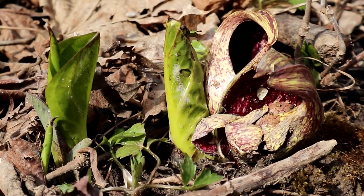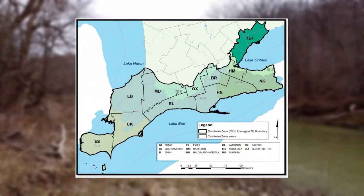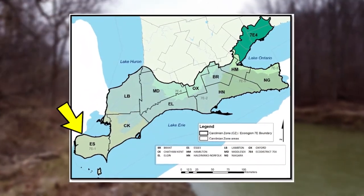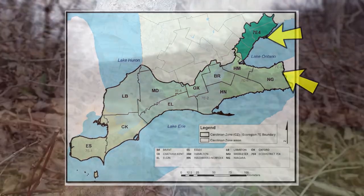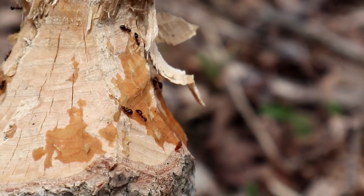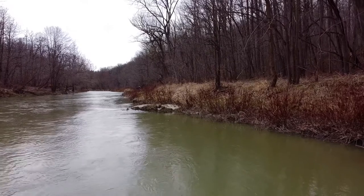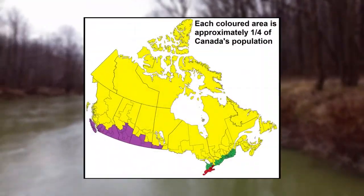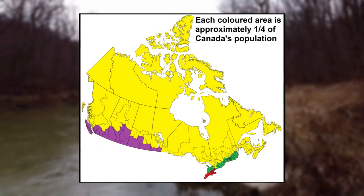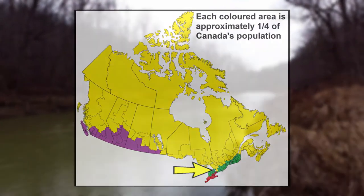The Ausable Gorge is listed as a Carolinian Canada site. The Carolinian life region occupies most of southwestern Ontario, running from Detroit in the west to Toronto and Niagara in the east. More endangered and rare species are found here than in any other part of the country. Even more amazing is that this region is home to 25% of Canada's population on only 0.25% of its land area.